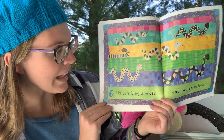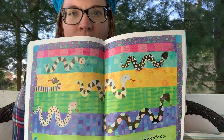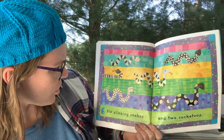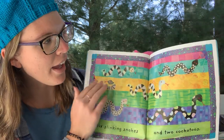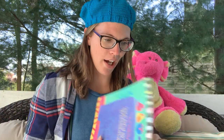Six slinking snakes and two cockatoos. How many snakes? Six. Where did those cockatoos go now? I see one right there, and one right there — that one's trying to fly away too. Crazy cockatoos.